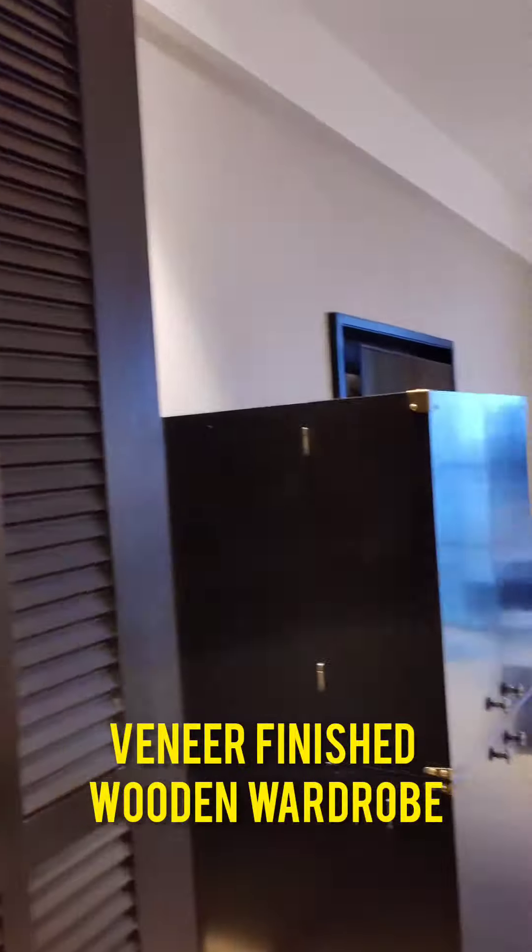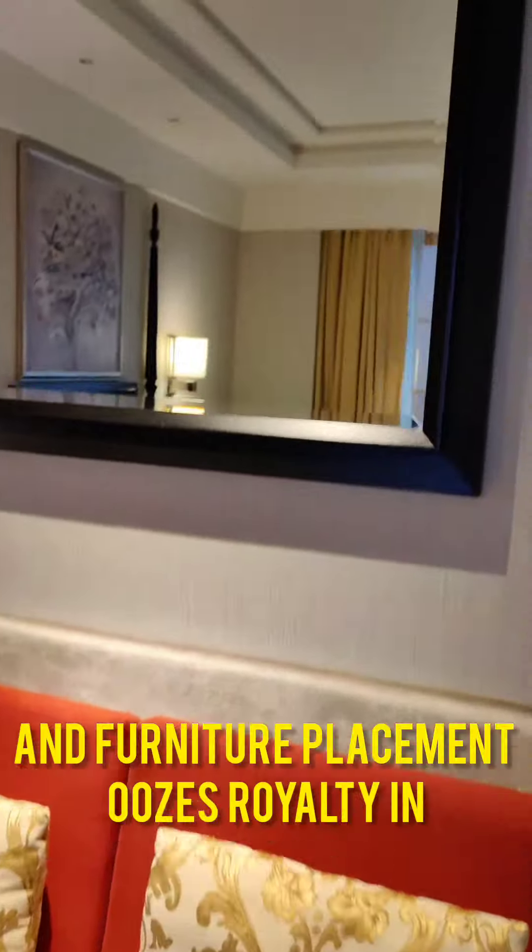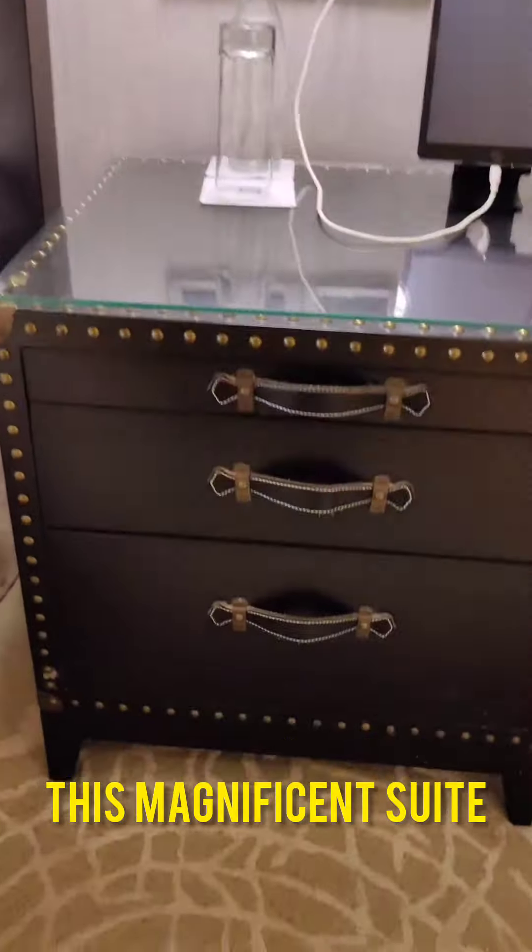Veneer finished wooden wardrobe. The material, fabric and furniture placement oozes royalty in this magnificent suite.